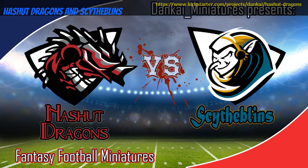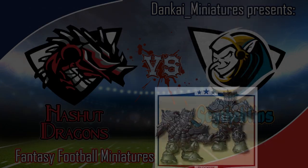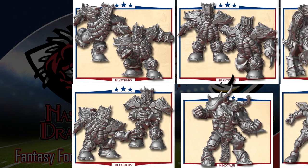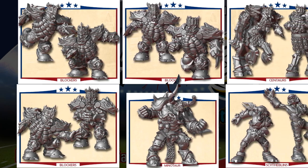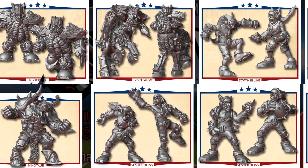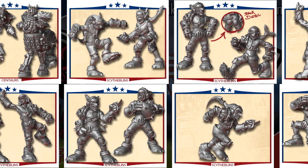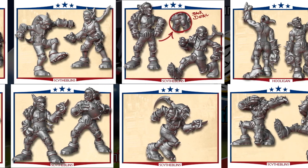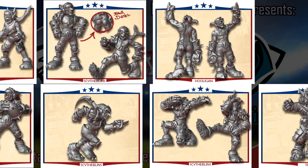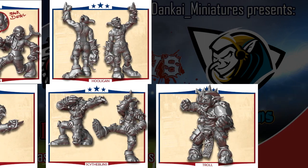Hashoot Dragons and Scytheblims — two white metal miniature fantasy football teams, by Dankai Miniatures of Spain, their second Kickstarter campaign. This is two sets: a team of Chaos Dwarves, the Hashoot Dragons, and a team of Goblins, the Scytheblims. The Dragons include a Minotaur and two Centaurs; the Scytheblims include a Hooligan and a Troll. You can pick up either set individually or both together. This campaign runs up to February 21st, with rewards expected in September.